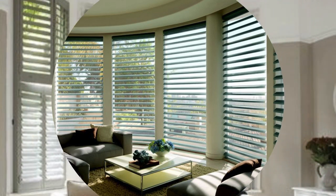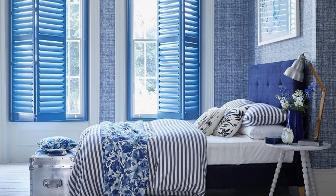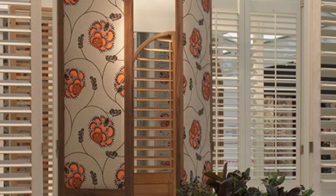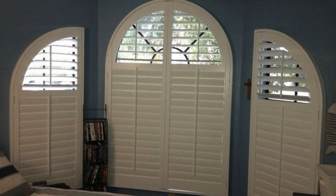The enduring appeal of window shutters also lies in their low-maintenance nature. Unlike traditional curtains that may accumulate dust or require frequent washing, shutters are easy to clean and maintain. The durable materials used in their construction ensure longevity, making them a wise investment that withstands the test of time. When closed, they act as a deterrent, enhancing the overall safety and privacy of a residence.